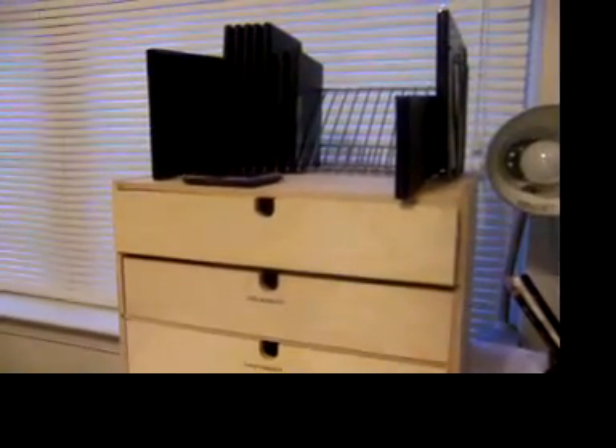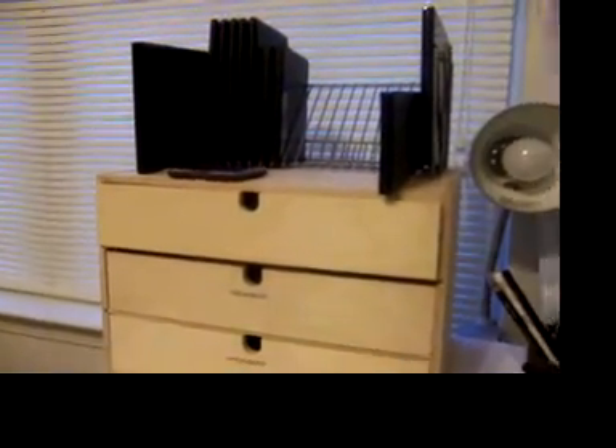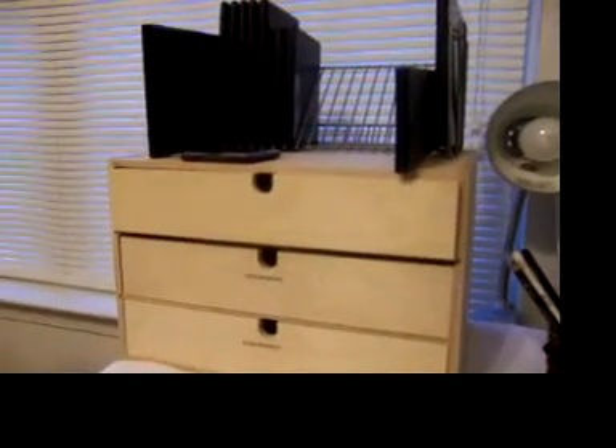Hi YouTube, this is Peaches. How you guys doing? I wanted to show you my new makeup setup.